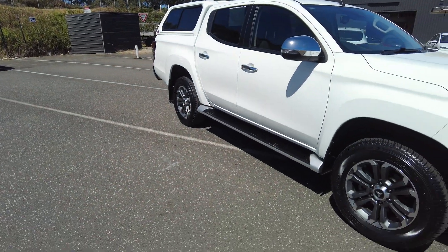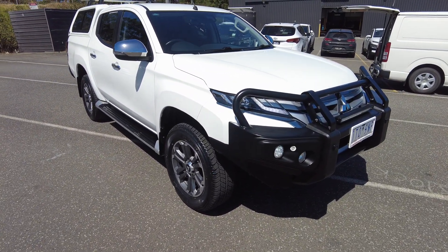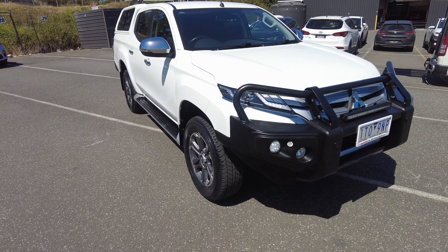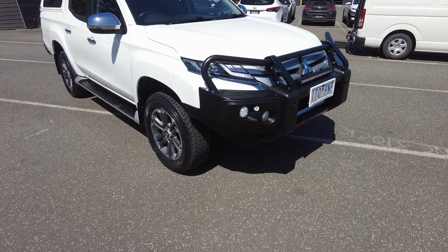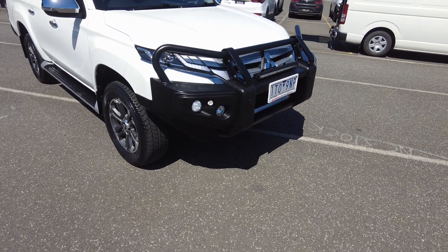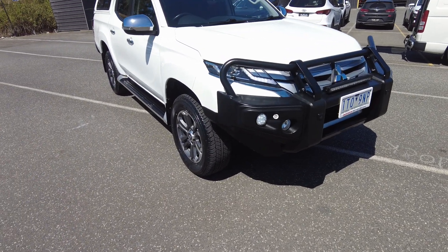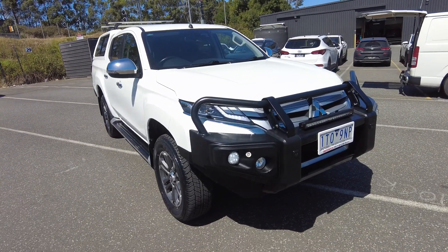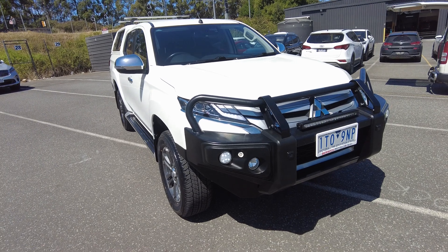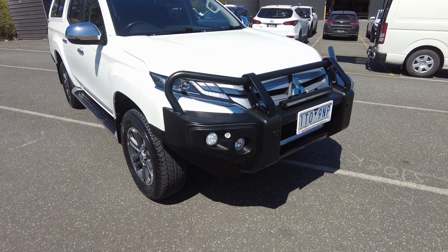Hey guys, it's Tommy from Berwick Mitsubishi. Today we're taking a look at this 2021 Mitsubishi Triton GLS 4x4 — it's a manual, really nice car. It's got a six-speed manual, it's in white, and it's got 57,000 kilometers on it. It's a 2.4-litre turbo diesel engine with three-ton towing capacity and plenty of torque. It's also got a five-star ANCAP rating and 7.9 litres per 100 kilometres.